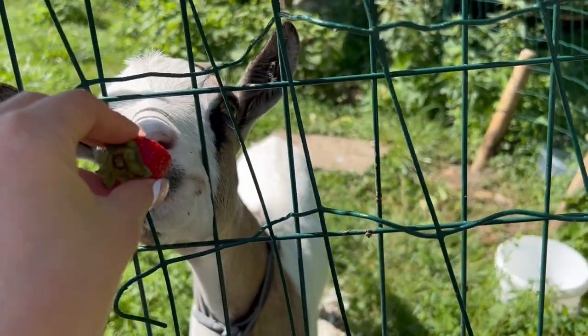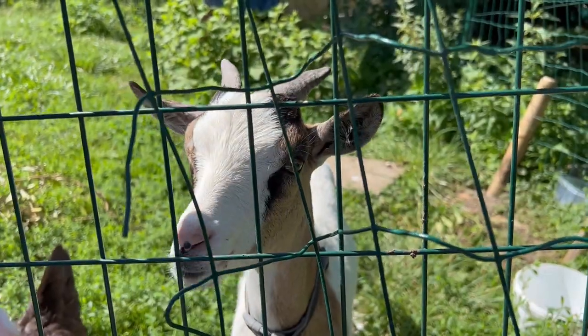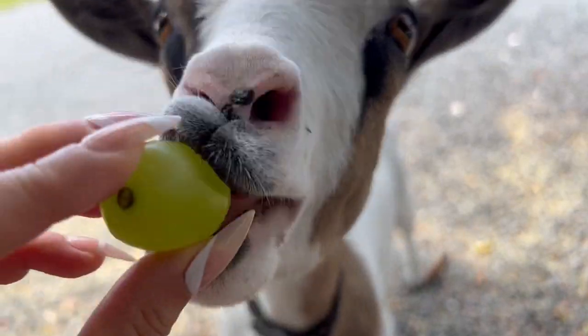Bonjour, Sibelle. You want a strawberry? So my trip to Bordeaux and Paris earlier this month was so amazing. I went to Bordeaux for a friend's wedding — it was actually held at a chateau.